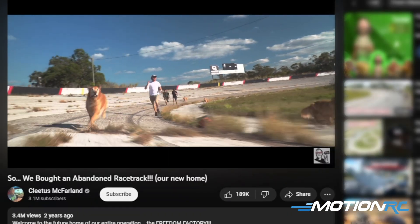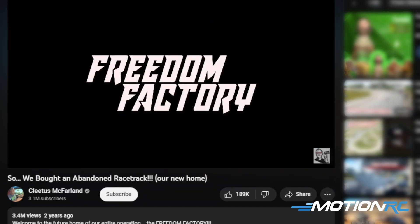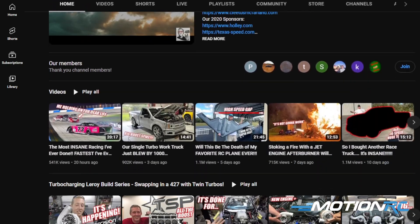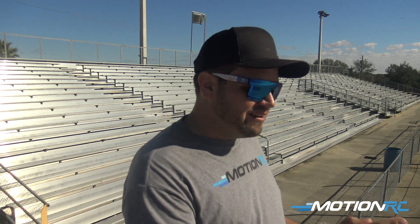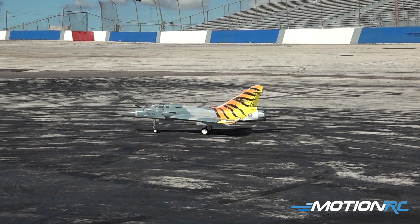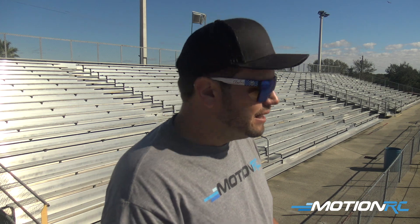Hey guys, welcome to Motion RC. Today I am doing something I've always dreamt of, and I know a lot of you have too. We are here at the beautiful Bradenton, Florida Freedom Factory, home of the McFarland Racing Team. We are going to get to fly an airplane around the track today. It is going to be a dream come true. Down on the tarmac here at the starting line we have the Mirage 2000 — had to have something fun and fast. So without further ado, here we go.